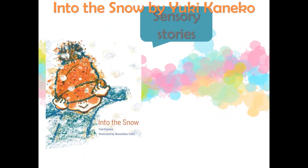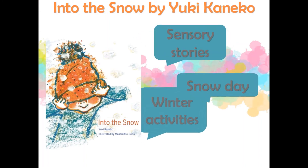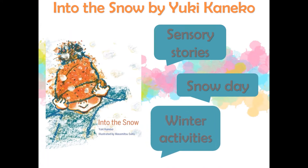Told from the perspective of a child, Into the Snow by Yuki Kaneko is all about having fun in the snow. A child enjoys their snow day and shows off all of the fun things you can do in the snow, using sensory words to highlight the way the snow feels and the child's excitement. This book is a great book to help young readers get excited for their own snow days.